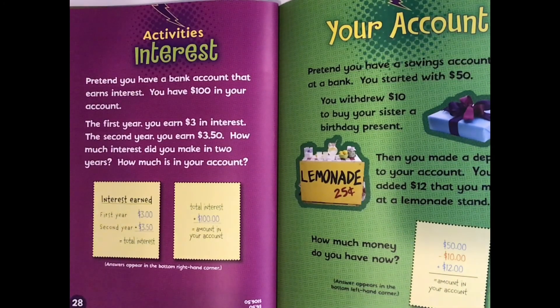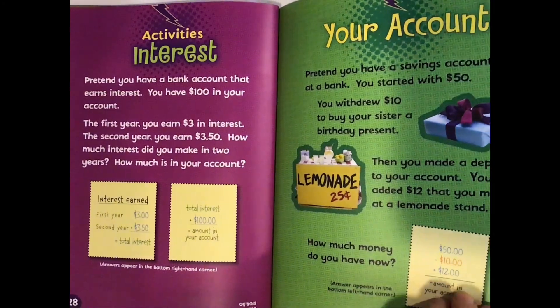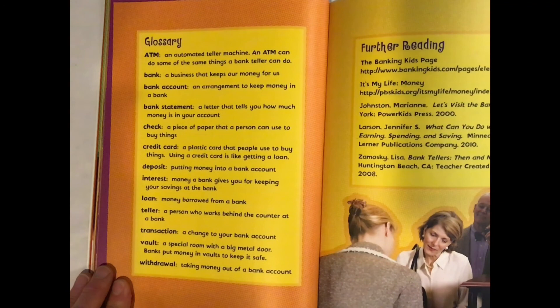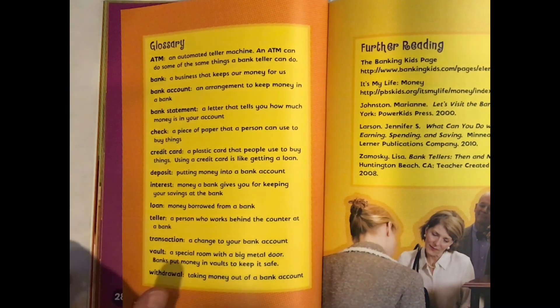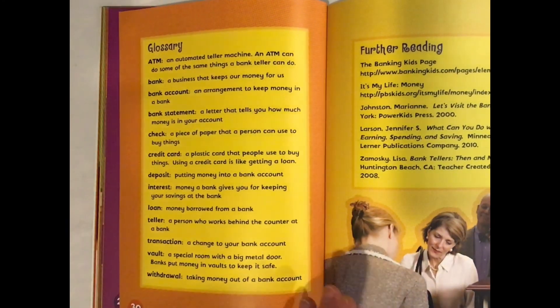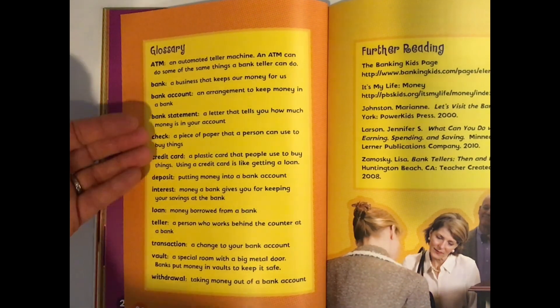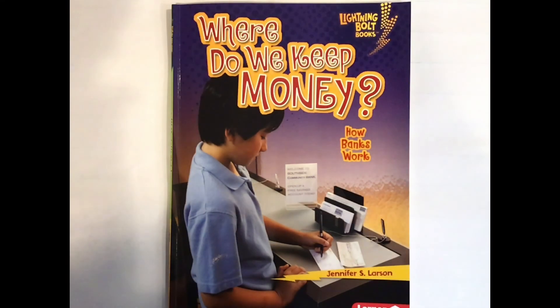We are at the end of the book. I want to spend just a moment looking at the glossary. A glossary is very important because it tells us the meaning of new words. In this nonfiction book, there are a lot of expert words about this topic. Okay, second graders, I hope that this read-aloud helped you better understand how banks work.